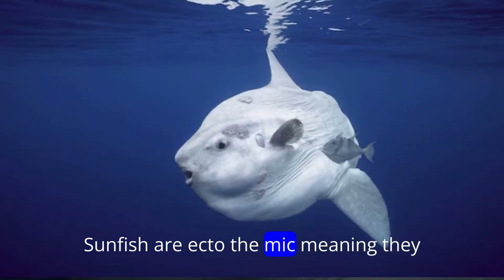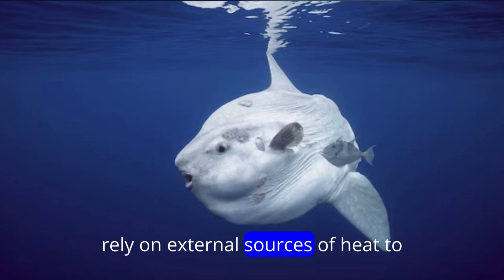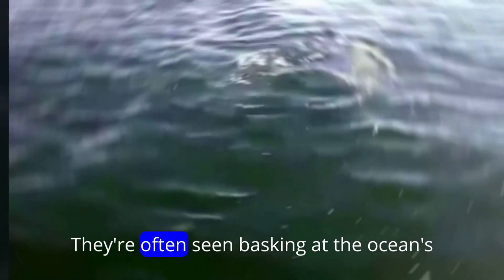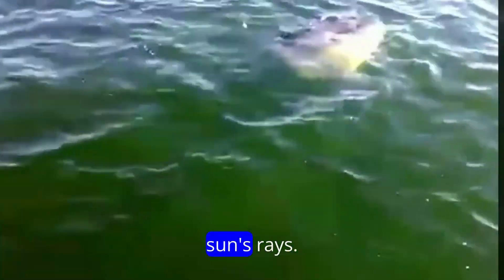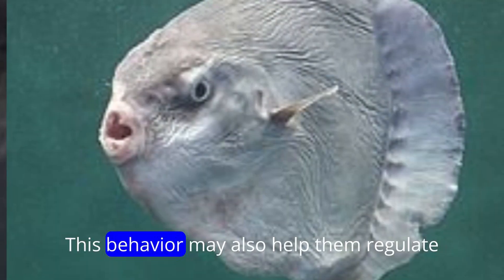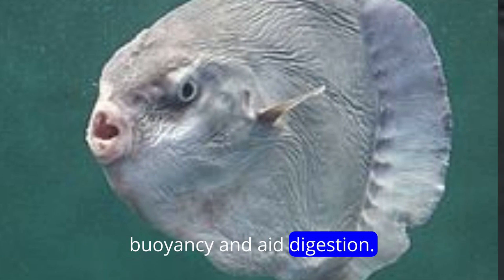Sunfish are ectothermic, meaning they rely on external sources of heat to regulate their body temperature. They are often seen basking at the ocean's surface, where they absorb heat from the sun's rays. This behavior may also help them regulate buoyancy and aid digestion.